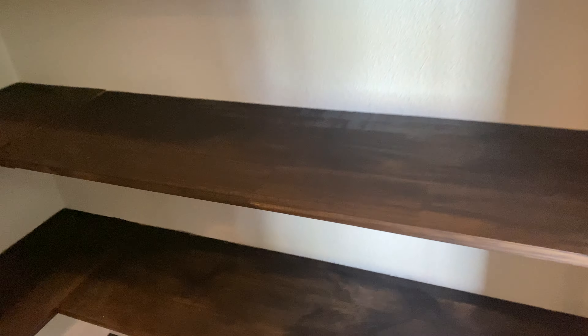Extra cabinets, lighting, and then we got this — it's a barn door. We put a new light in here, switch, and these were stained with an espresso stain.